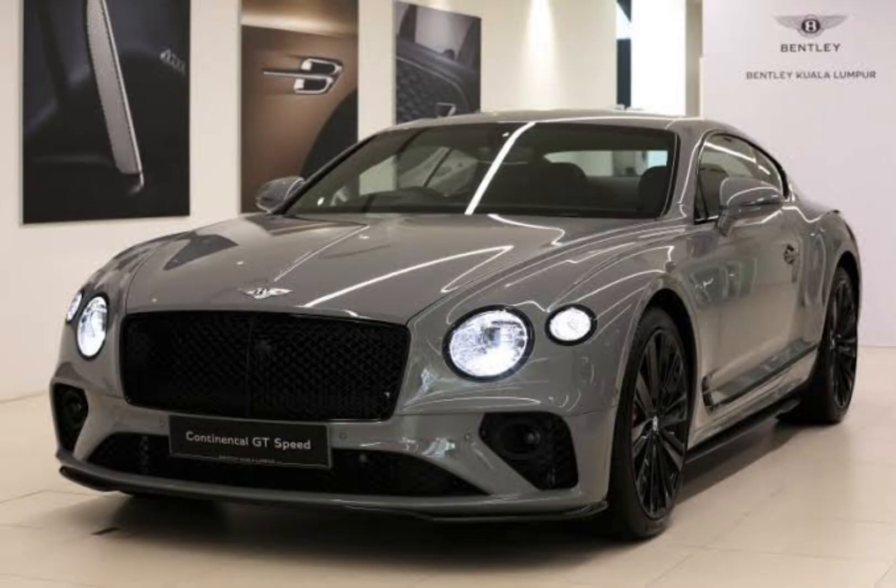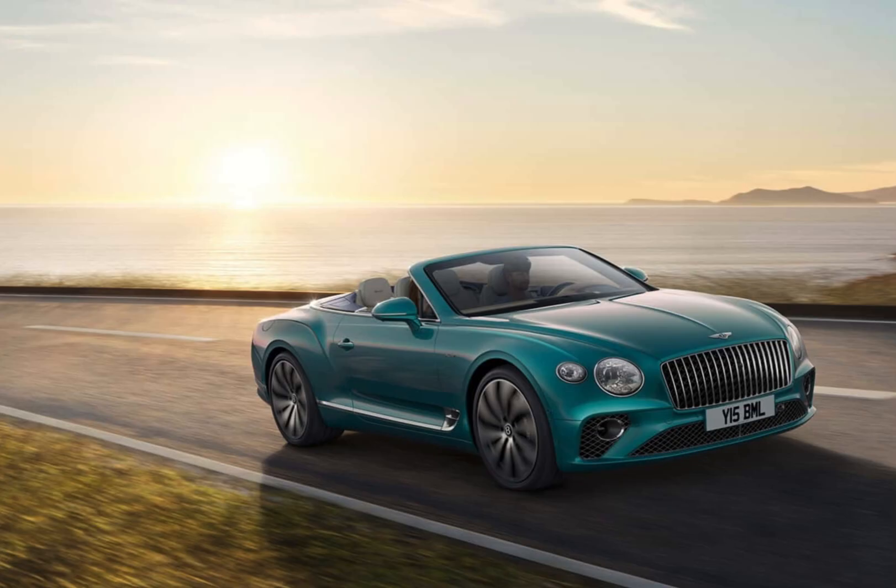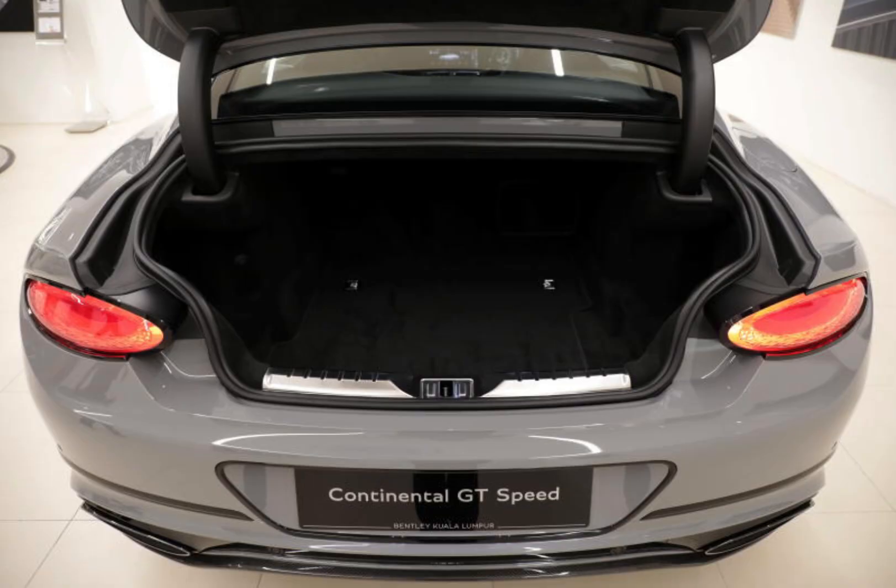Pricing. The 2024 Bentley Continental GT starts at $245,850 for the V8 coupe and $262,450 for the V8 convertible. The W12 coupe starts at $277,150 and the W12 convertible starts at $284,750.